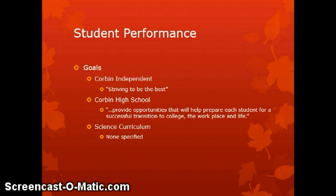Corbin is a district with a desire to be the best, as evidenced by our mission statement — 'striving to be the best' — which you can find on our own web page. At the high school, that desire is also present, with a great desire to see students succeed in all areas including science. The Corbin High School mission statement, found on its website, states that it provides opportunities to help prepare each student for a successful transition to college, workplace, and life.